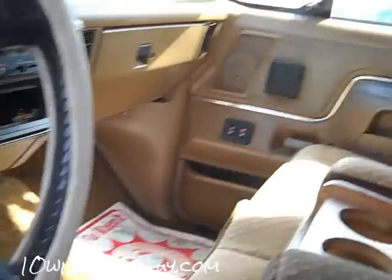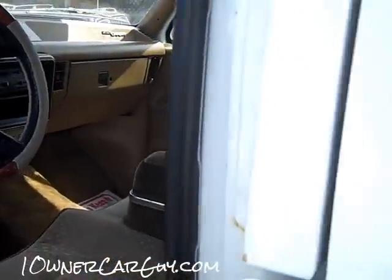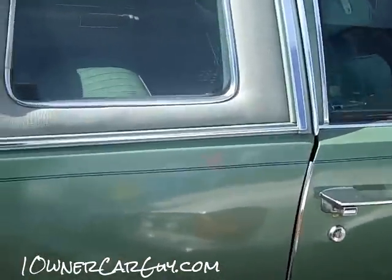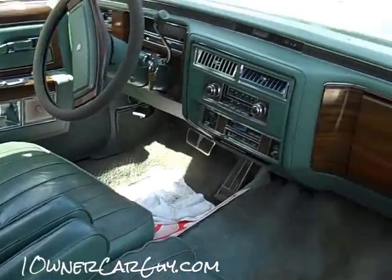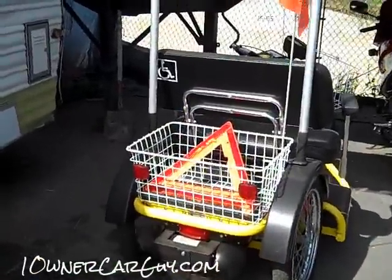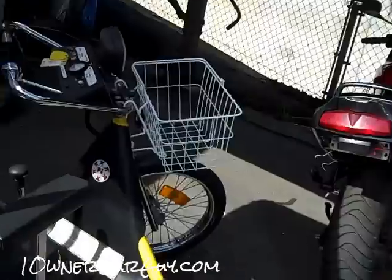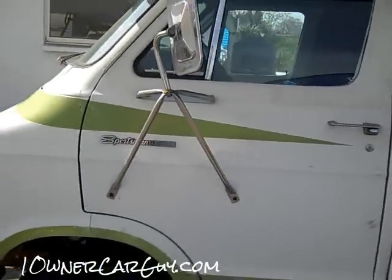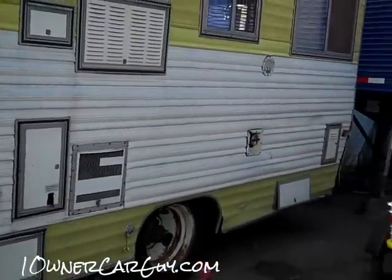Got a nice Coupe de Ville here — I'll show you the inside of that one. Just roll along — this is a nice truck. Haven't even cleaned it up yet. One owner, someone took very good care of this car and truck. Very nice Caddy. I got this little two-person cart here, and then just sold another two-person cart — pretty cool.